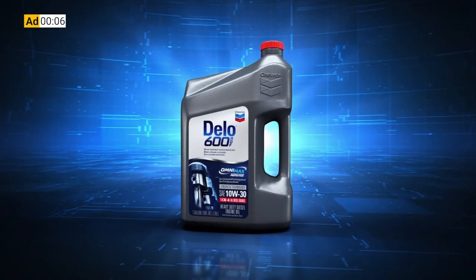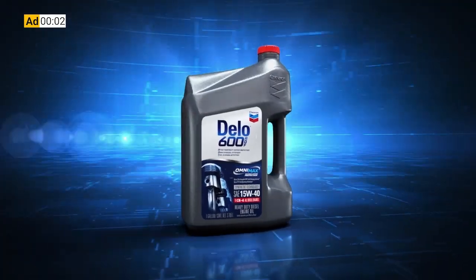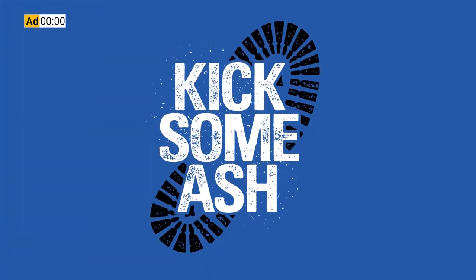This week's 1044 is brought to you by Chevron Delo 600 ADF ultra-low ash diesel engine oil. It's time to kick some ash.